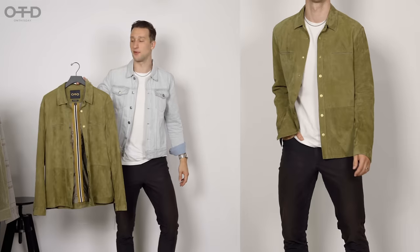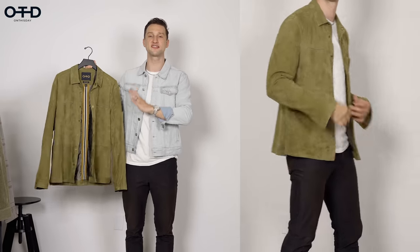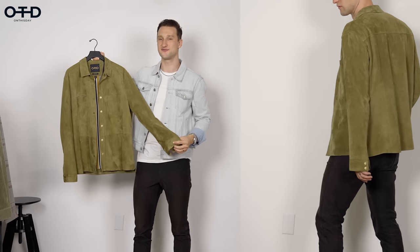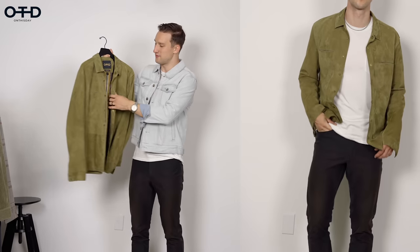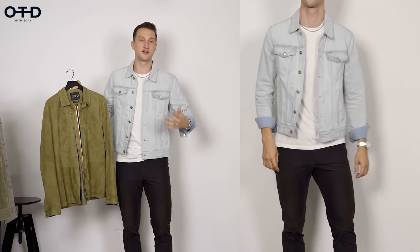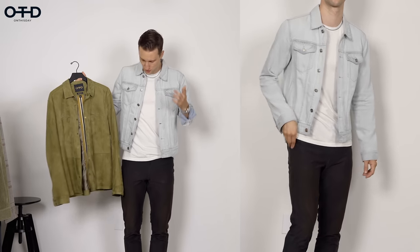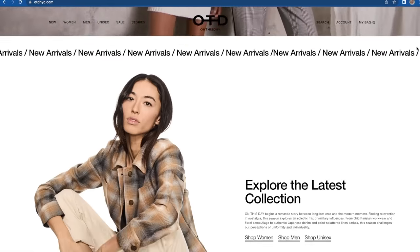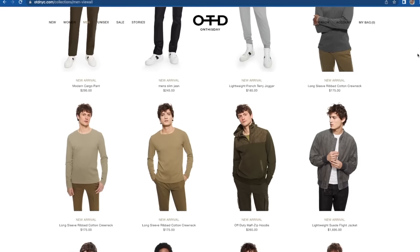Brand number five - a couple of pieces I want to highlight from On This Day, OTD, a New York brand. Here we've got in a size 50, a beautiful suede over shirt in green with brass push buttons - absolutely gorgeous. And also the denim jacket that I'm wearing right now, light colored, slim fitted, a bit more cropped than even normal. Two beautiful pieces from On This Day. If you don't know this brand, the creative director is John Varvatos, who used to be the designer at his namesake label. It's higher end, but some beautiful pieces in there.